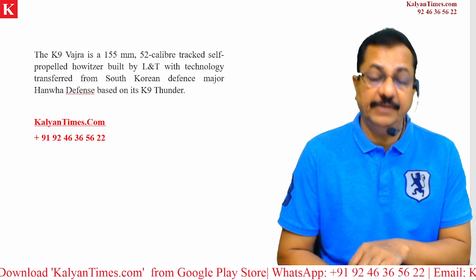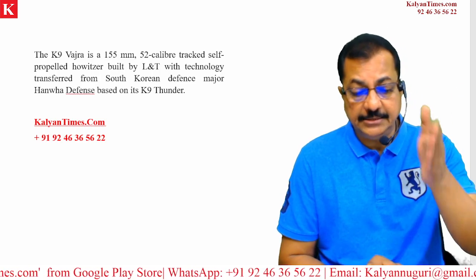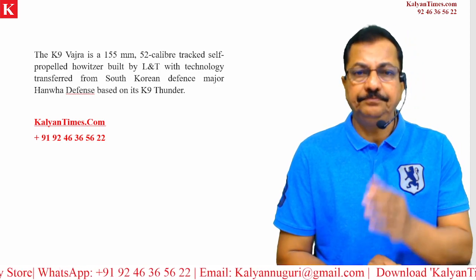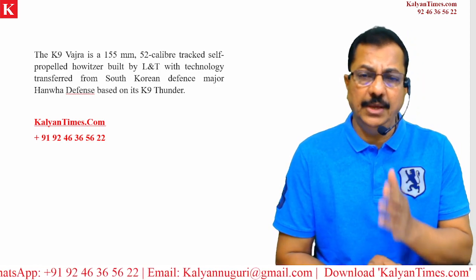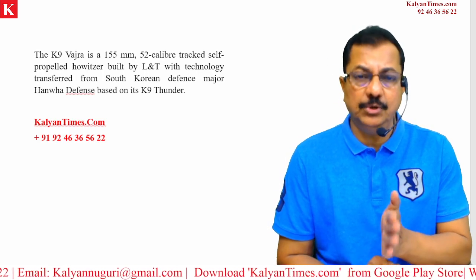This K-9 Vajra is built by L&T with technology transferred from South Korean defense major Hanwha Defense — another very important point. That company developed the K-9 Thunder, and based on that technology, L&T also built this system. In India, we are calling it the K-9 Vajra.